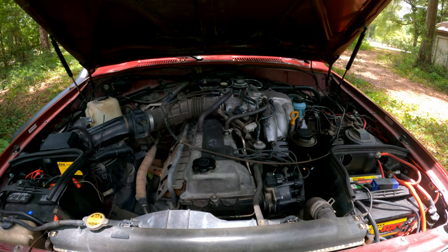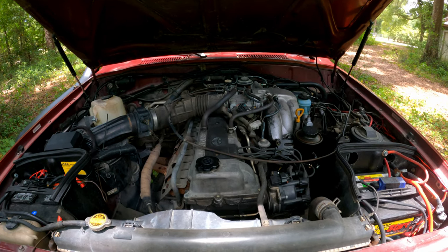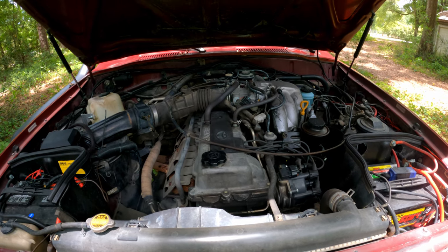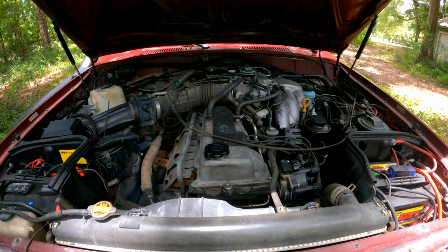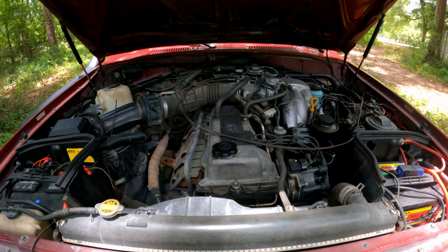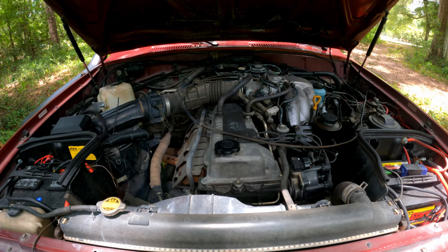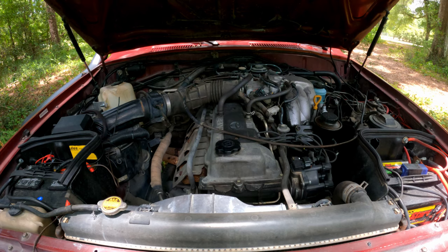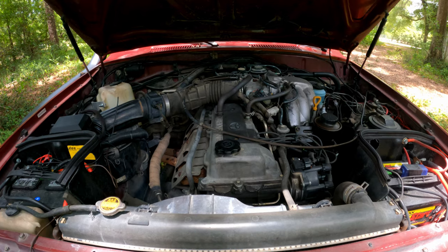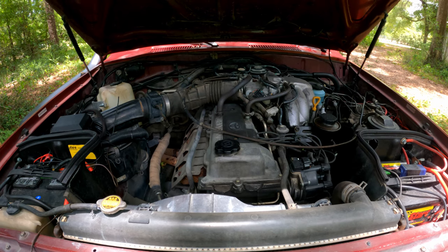Everything under the hood is stock, with the exception of my second battery tray. I've got two starting batteries, and the rest of it's stock. What you're taking a look at here is the 24-valve straight-six, or inline-six, gasoline 1FZFE Toyota Land Cruiser engine. This one has 415,000 miles on it. It's the original engine to this vehicle, and the transmission is also original and has never been replaced or rebuilt. In kilometers, that's about 668,000 kilometers. That engine is still strong after 415,000 miles — I'm impressed with that.